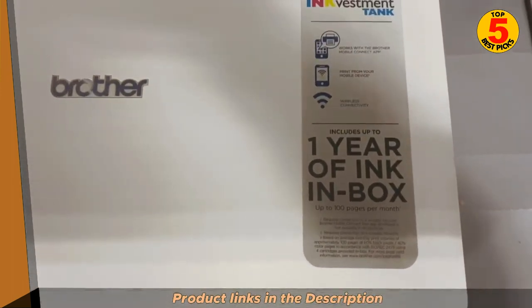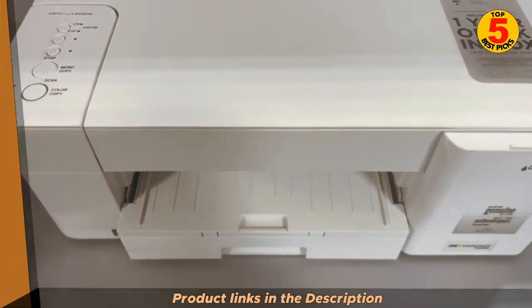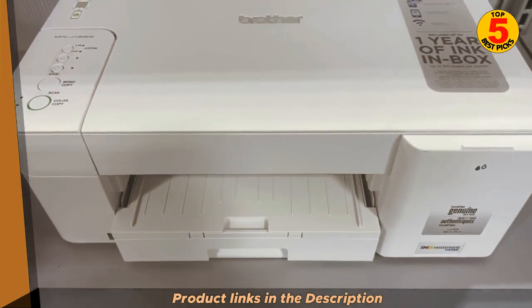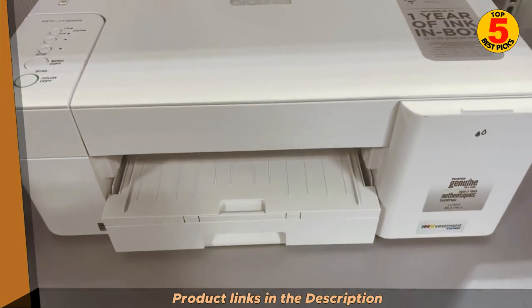Both printers use a four-tank ink system, with separate tanks for black, cyan, magenta, and yellow ink. This makes them more affordable to operate than printers with traditional ink cartridges, as you only need to replace the ink tank that runs out.